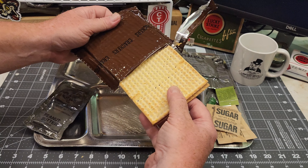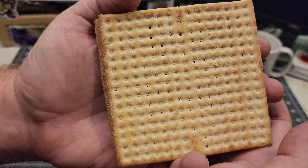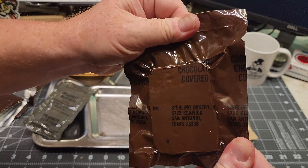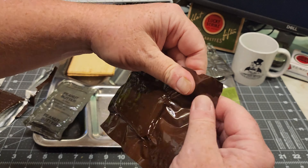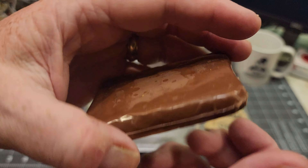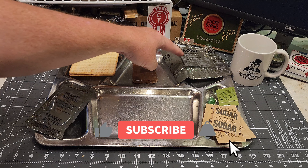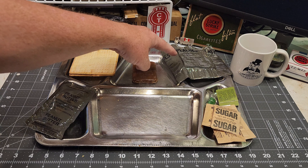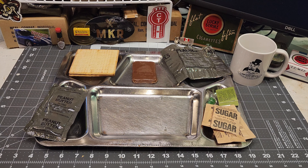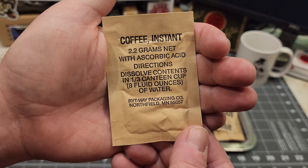Let's get these crackers open. Good vacuum seal there. They smell perfect, and they actually came out in one piece — both of them. These crackers from the 80s and early 90s are better than the current ones, especially the ones from the early 80s that had salt. Let's get our chocolate covered cookie bar open. This looks really good, looks like there's nothing wrong with it, and it smells perfect — smells delicious.